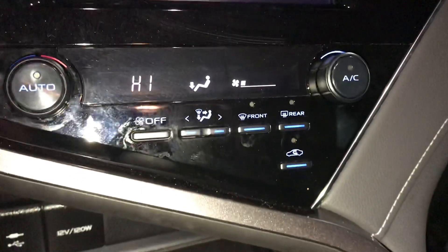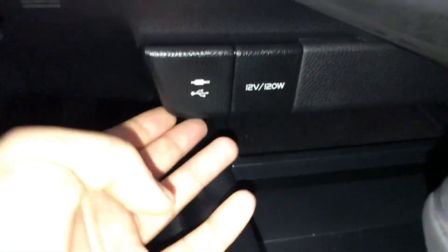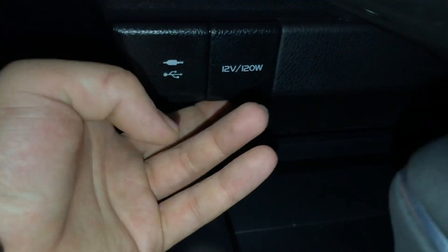Down over here you're gonna have your climate control system along with a few cubbies and storage compartments, as well as an aux and USB and a 12-volt outlet. You can notice your two cup holders here and your center arm console here as well. Plenty of space in here.